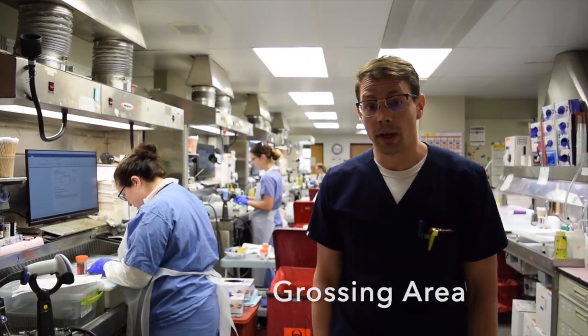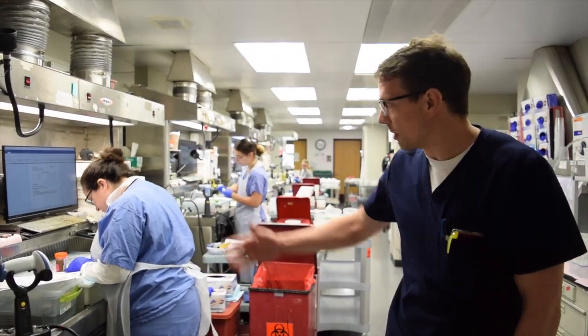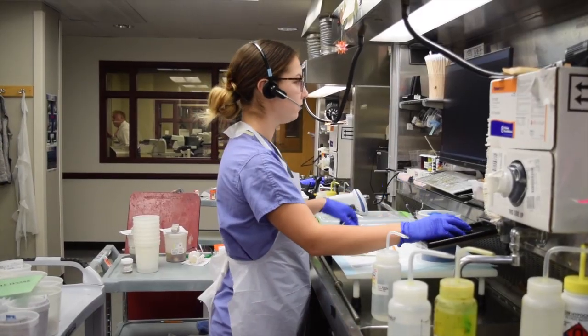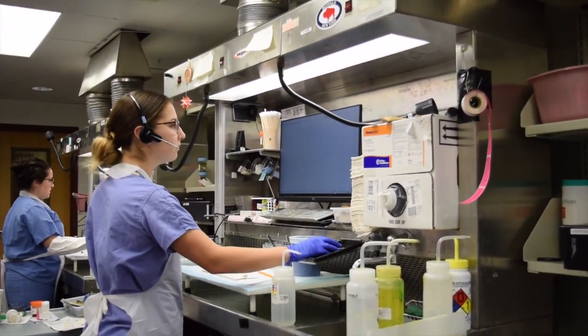This is our grossing facility where we do our grossing daily. As you can see, our residents doing grossing are supported by wonderful PAs in the background. At our facility we have dedicated PAs who provide very adequate support for our grossing.